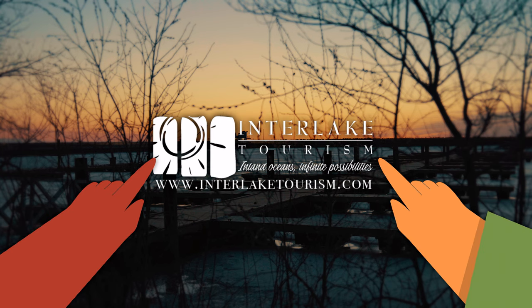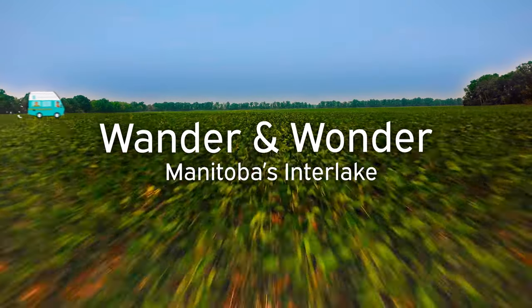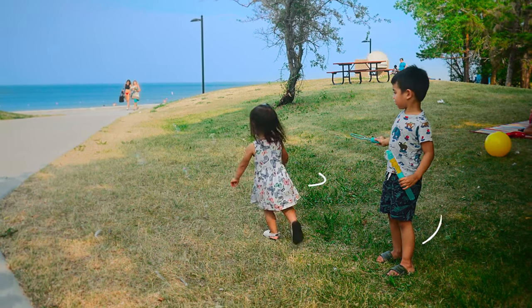Interlake Tourism. Inland Ocean's infinite possibilities. www.interlaketourism.com presents Wander and Wonder, Manitoba's Interlake. Lakeside, two kids play with a bubble wand. Available on Driftscape.